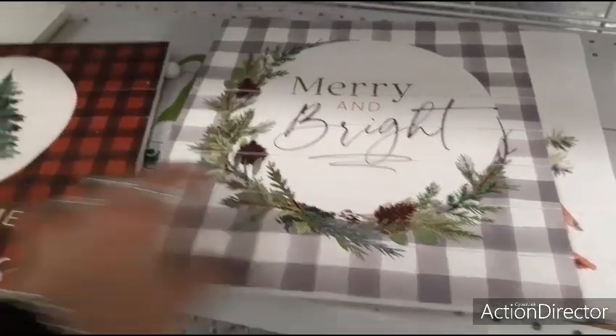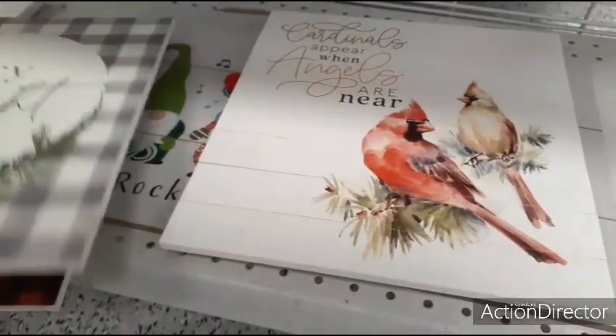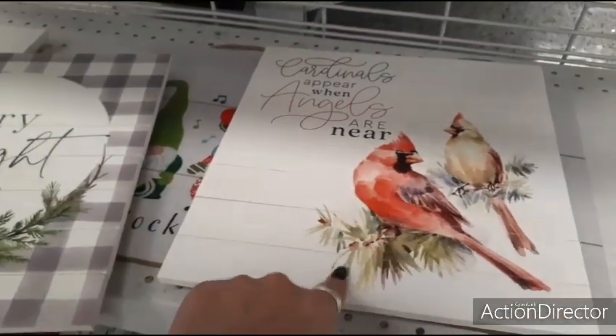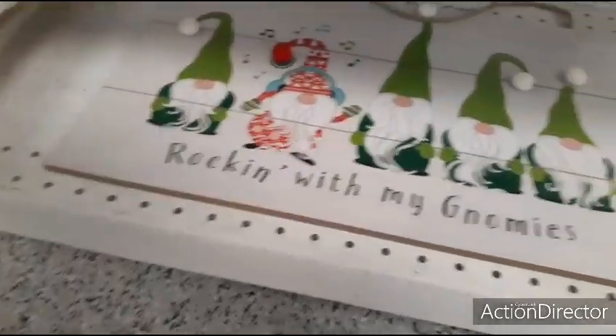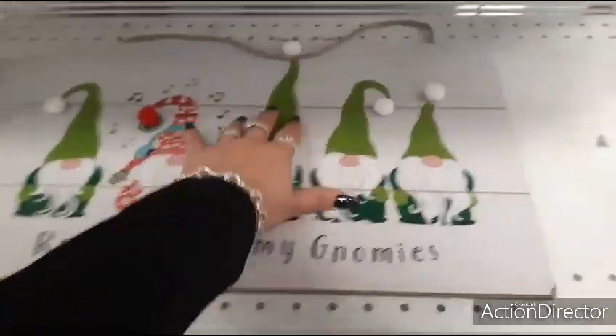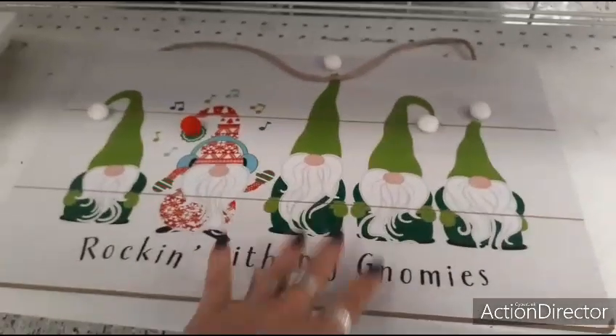So these are all probably going to be $9.99 — Merry and Bright with the gray and white buffalo check, Cardinals Appear When Angels Are Near, and then Rockin' with Gnomies and a pom-pom that appliqués as their hats — $5.99.